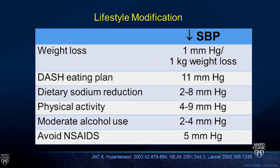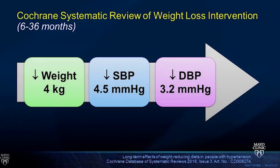Regarding the benefit of lifestyle changes: weight loss of about one kilogram translates into approximately one millimeter of mercury reduction in blood pressure. A low-sodium DASH-type eating plan reduces blood pressure by about 11 mmHg. Dietary sodium restriction alone yields two to eight mmHg reduction. Physical activity, moderate alcohol use, and avoiding NSAIDs all help improve blood pressure. A systematic review showed four kilograms of weight loss corresponds to about four points reduction in systolic blood pressure.